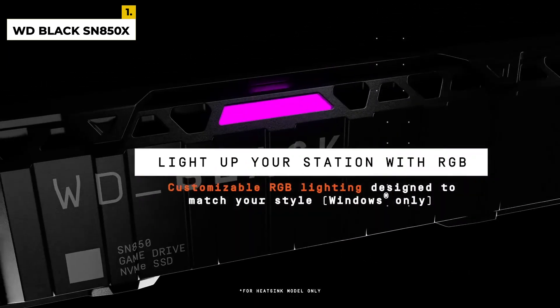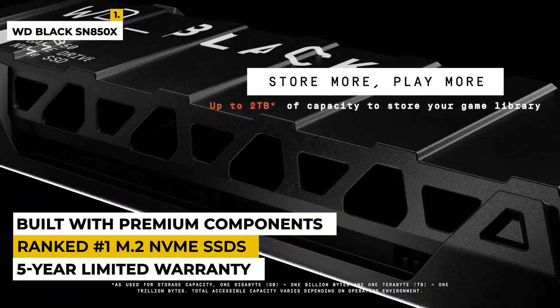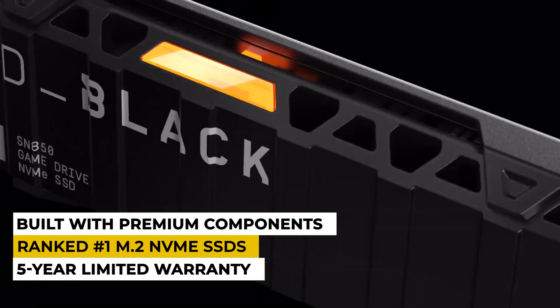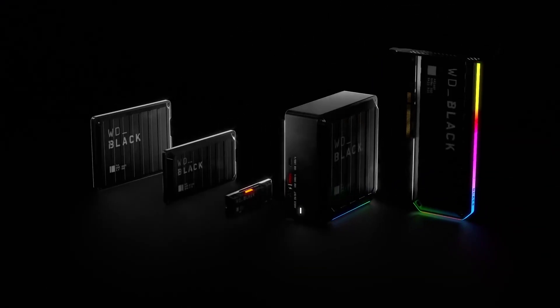This drive is built with premium components and is backed by a 5-year limited warranty for added peace of mind. The drawback is that this is one of the most expensive consumer-level SSDs on the market. Overall, this is ranked the number one M.2 NVMe SSD in the market, so you can definitely go for this one.